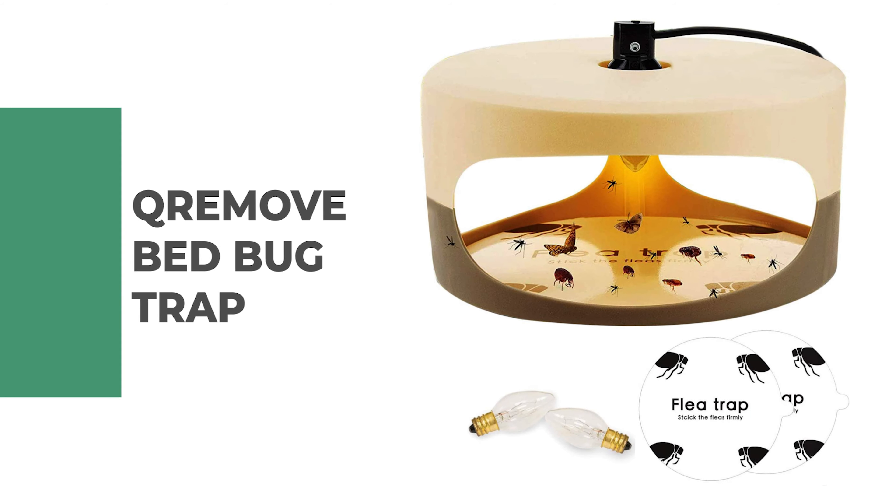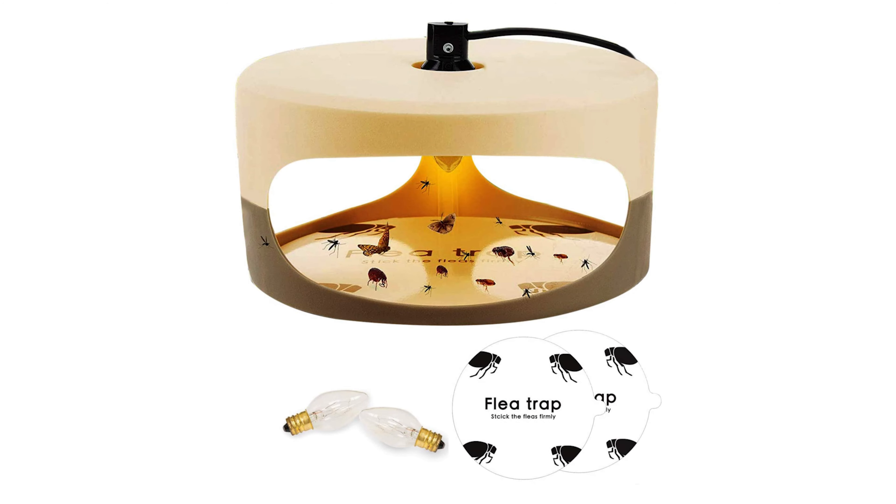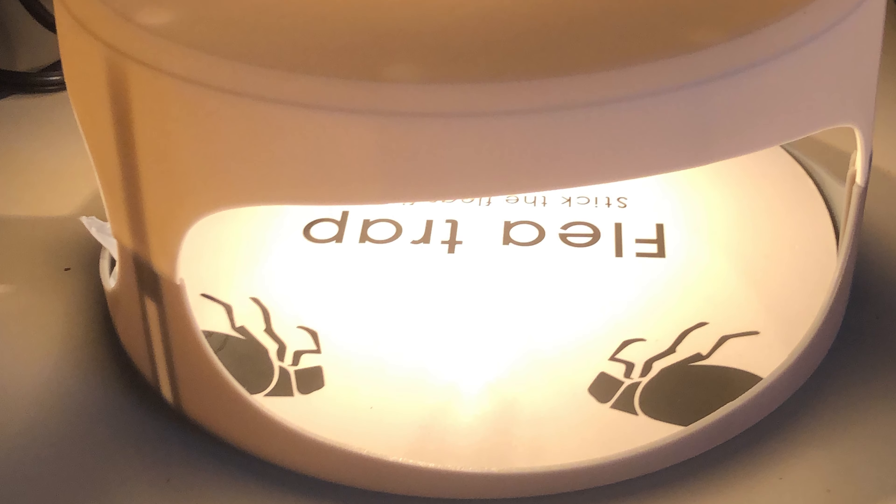Number five: Krimov Bed Bug Trap. The bed bug trap from Krimov is one of the best bed bug traps on the market. This bed bug trap can effectively attract fleas and other insects from 50 feet away in every direction by using heat, color, light, and sweet odor.